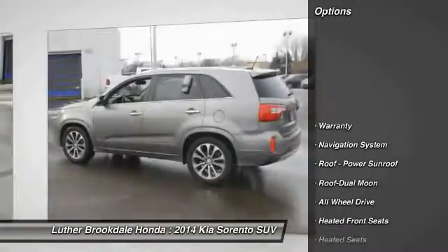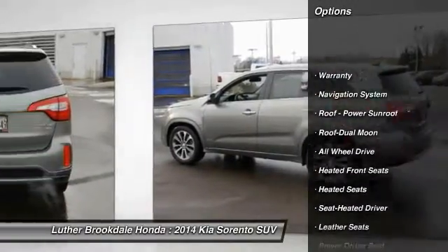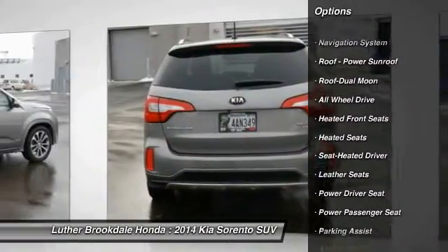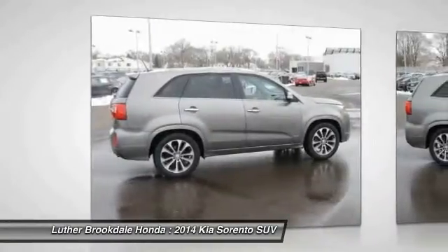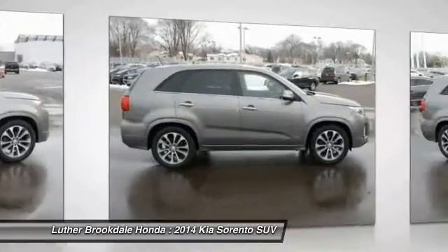XM satellite radio, traction control, heated seats, power passenger seat, anti-lock braking system, all-wheel drive, navigation system, moonroof, air conditioning, front power steering.